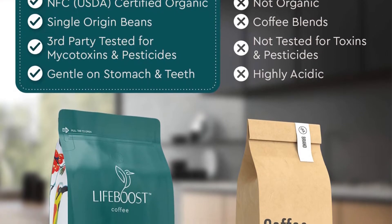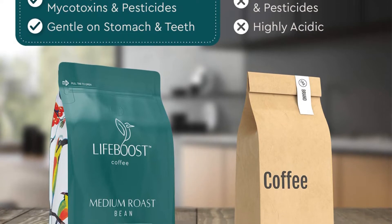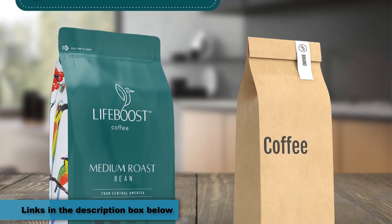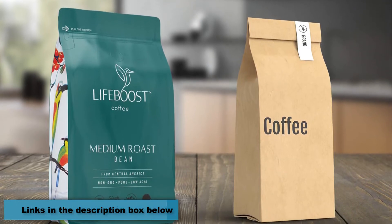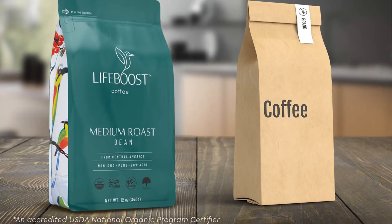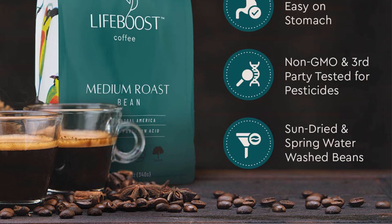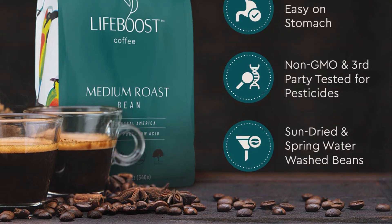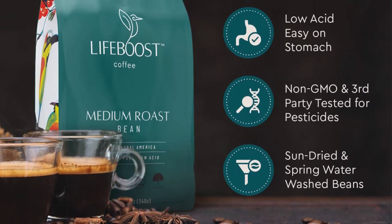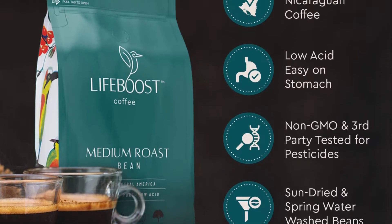Pros: Uses ethically sourced single-origin coffee beans from the highlands of Nicaragua. 100% vegan, 100% USDA organic and fair trade, NFC certified, non-GMO, sun-dried, third-party tested, no mycotoxins, chemicals, mold, or pesticides, and free shipping on the first order. Cons: Taste might not be pleasing to some consumers, and it's expensive compared to some brands.